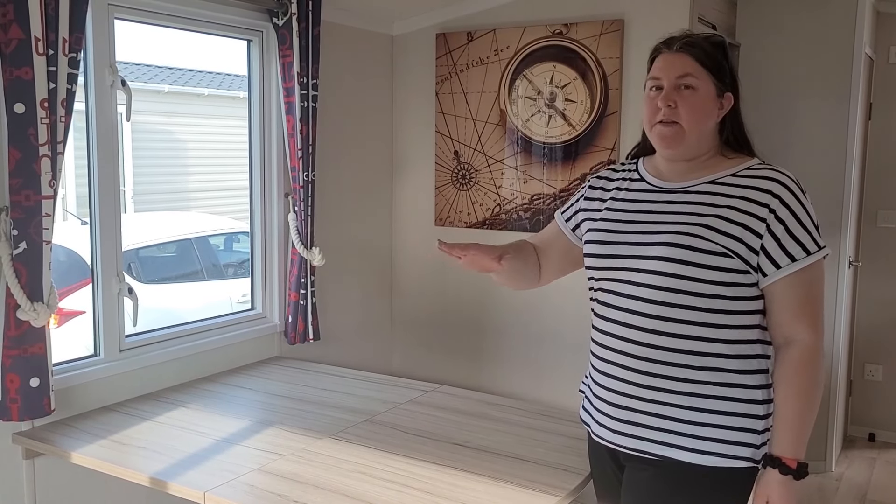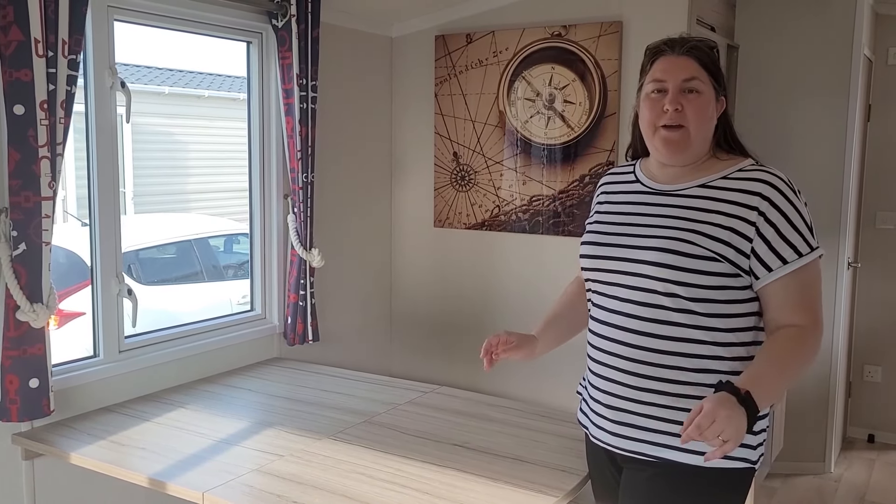One thing I do like is there's plenty of space around the tables and chairs if you haven't got a problem getting in and out at dinner time.